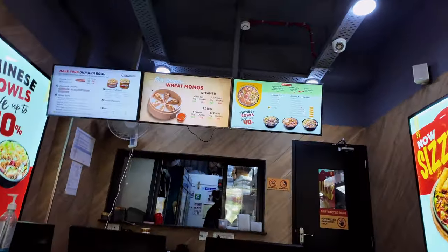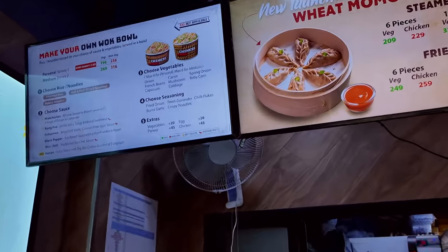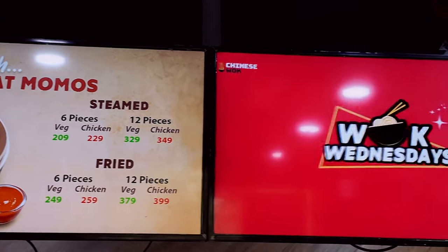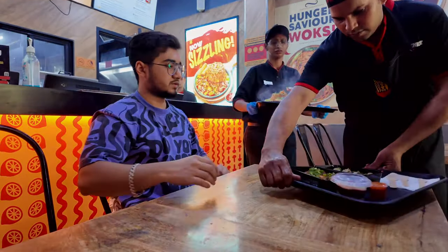The occupancy may feel slightly small but the menu has everything delightful for you all. I hardly had to wait and my meal is already here.